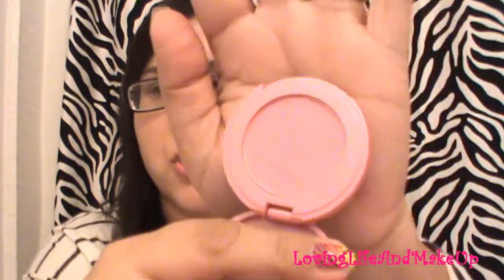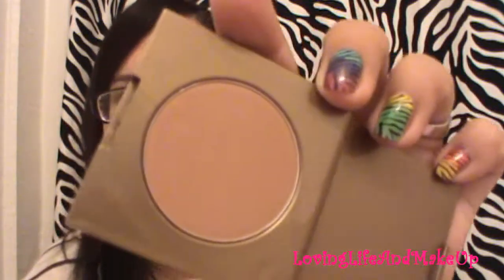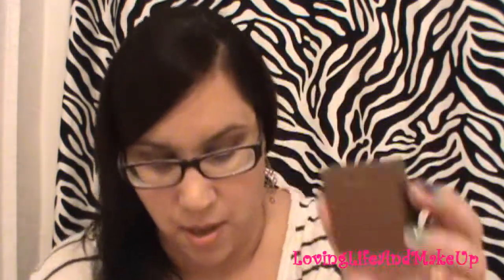This is the travel-size blush — see how small it is? It comes with the shade Doll Face, a really pretty light pink. It also comes with a travel-size Park Avenue Princess bronzer, which is really nice. I'll show swatches at the end.